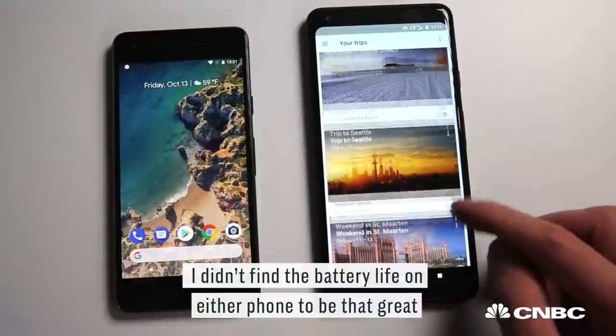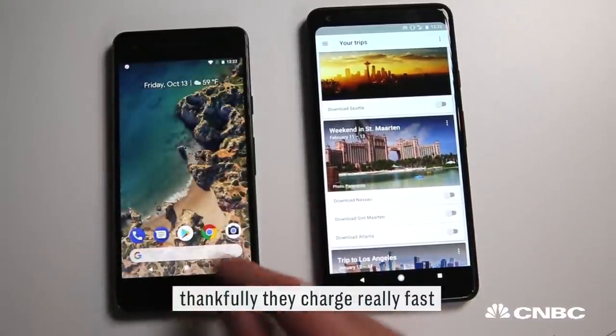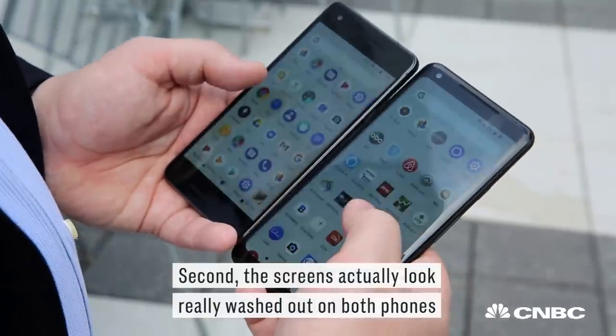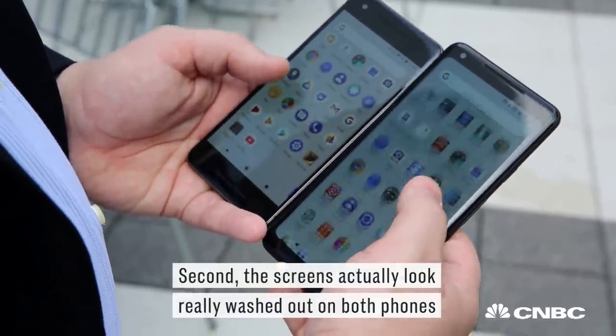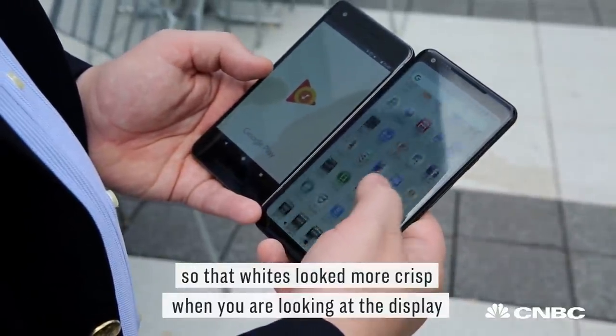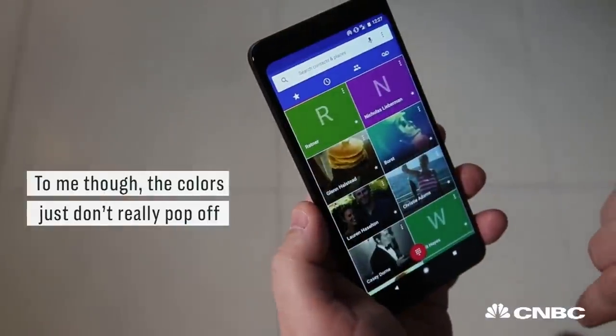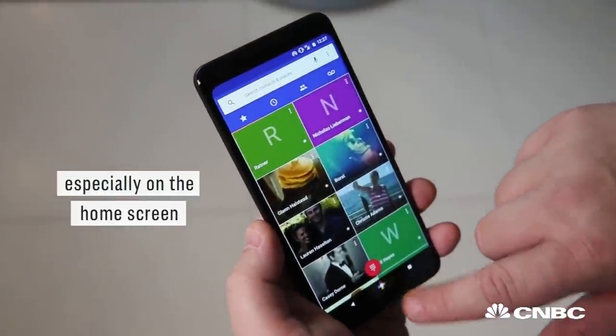A couple of things I don't like: I didn't find the battery life on either phone to be that great. Thankfully, they charge really fast. Second, the screens actually look really washed out on both phones. I asked Google about this, and they said it was specifically done so that whites looked more crisp when you were looking at the display. To me, though, the colors just don't really pop off, especially on the home screen.